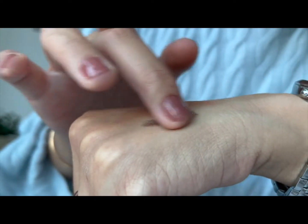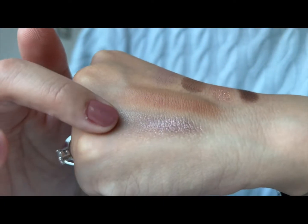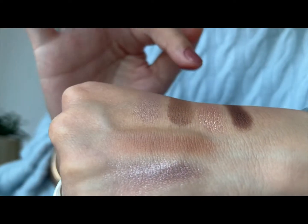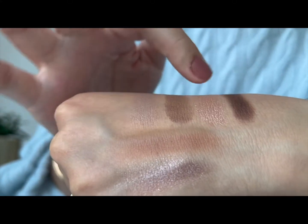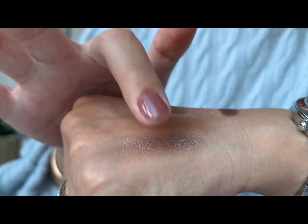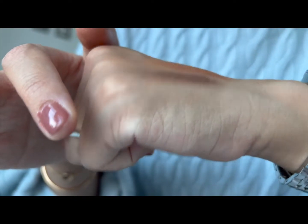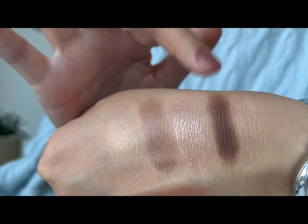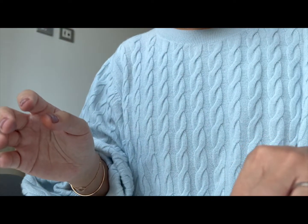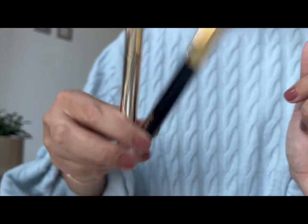Here it is — it is quite shimmery. When I use this By Terry Ombre Blackstar, I would only use it with the more matte colours — these three shades. You can still add the shimmery pink to the middle of your eyelids if you want to make the look more shimmery. But the Ombre Blackstar works really well with this dark matte brown smoked out at the outer edges — I really like that look. And then I would use one of these cream products with the eyeshadow palette layered on top.